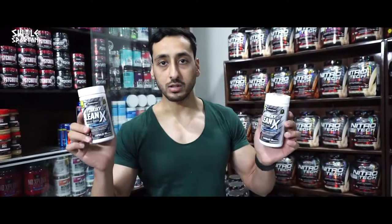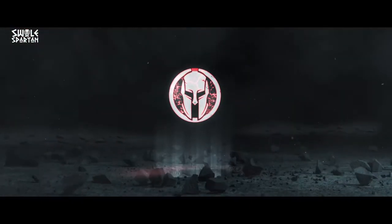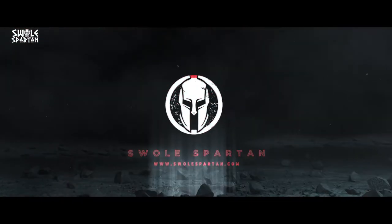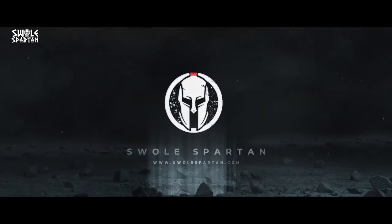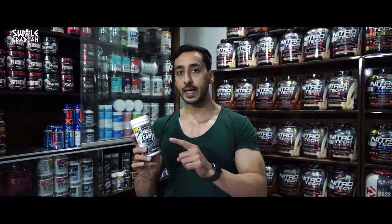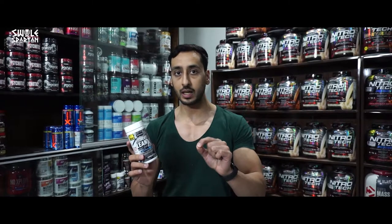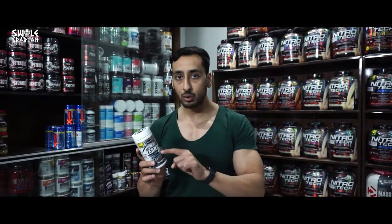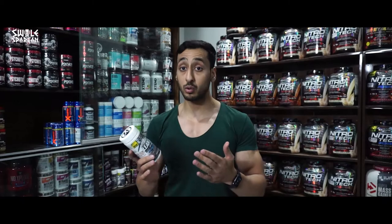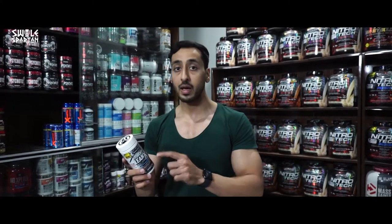Today we will review HydroxyCut Lennox. HydroxyCut Lennox's biggest positive point is that it is absolutely stimulant free — there is no caffeine, which means that it will not affect your heart rate. So those who are sensitive to caffeine can still use this product.